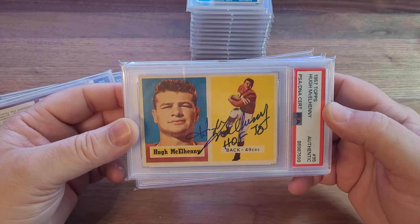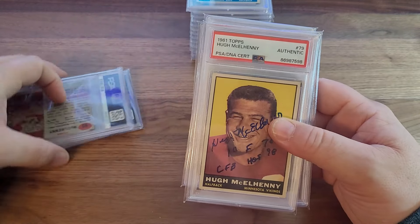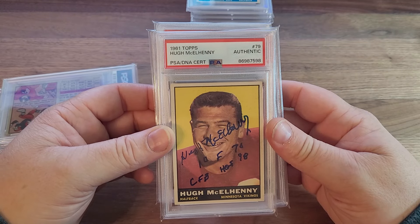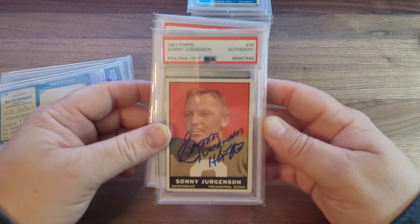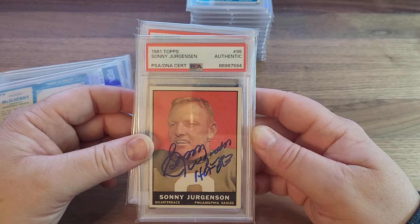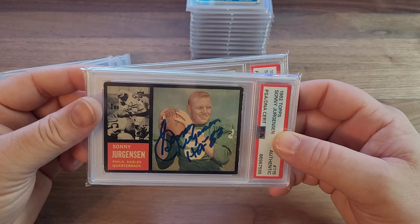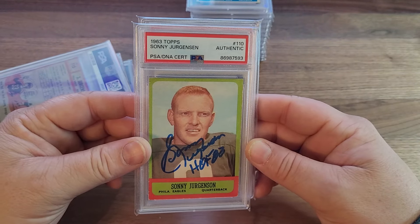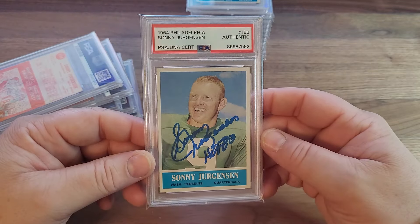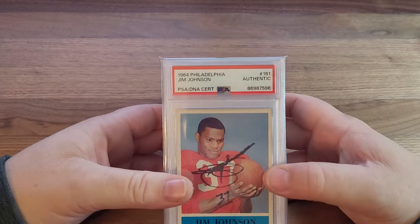Hugh Michelini — part of the million dollar backfield of the 49ers. And some Sonny Jurgensen. Sonny Jurgensen still signs TTM. I haven't seen a lot of people get him recently — I think because he's signed so well for so long that a lot of people have kind of moved on from getting his signature through the mail.